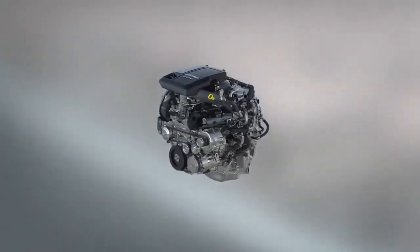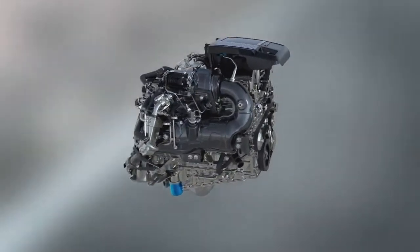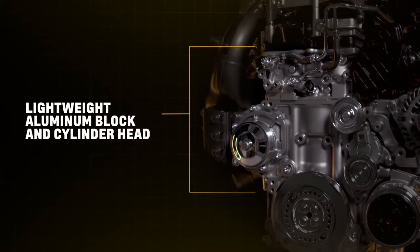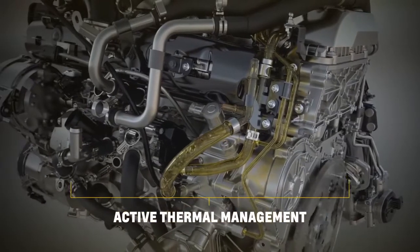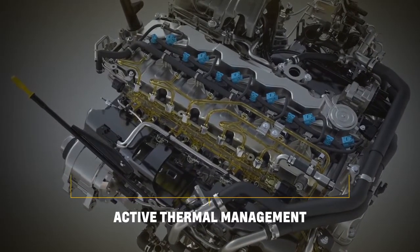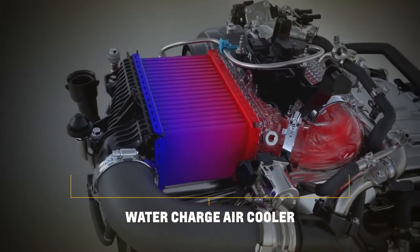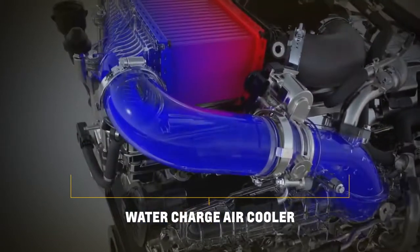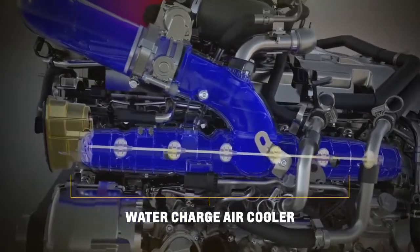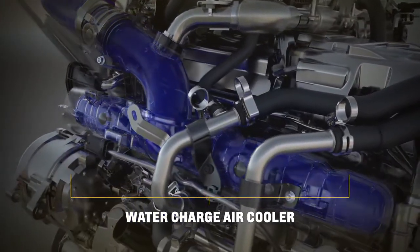The inline six-cylinder architecture offers efficiency and refinement advantages, but we didn't stop there. A lightweight aluminum block and cylinder head reduces overall mass. We have an active thermal management system which enhances efficiency and helps on cold weather warm-ups. The water charge air cooler, in concert with the turbocharging system and a very short intake runner system, boosts pressure quickly and provides nearly instantaneous torque.